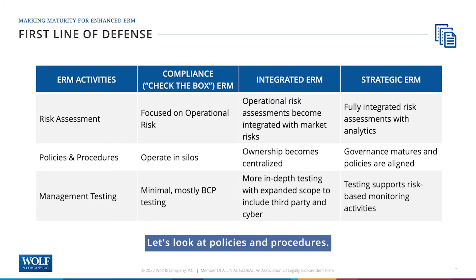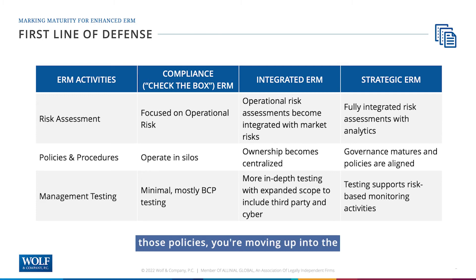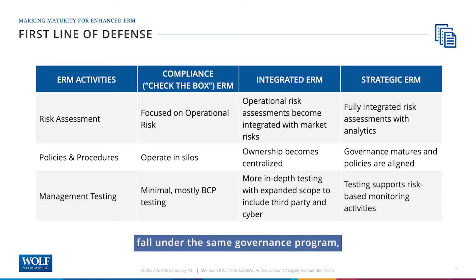Let's look at policies and procedures. If every policy operates in its own silo, you're likely check-the-box — the policies and procedures are doing the one thing they're supposed to do. When you start to centralize those policies, you're moving into the integrated ERM part of the curve — collectively looking at risk management related policies, understanding how they work together, putting them under one ownership so they can be managed together. If you move up to the strategic side, there's governance over all these policies. They start to consolidate into single documents, align so they don't conflict, and fall under the same governance program — a risk committee, full board, or audit committee.